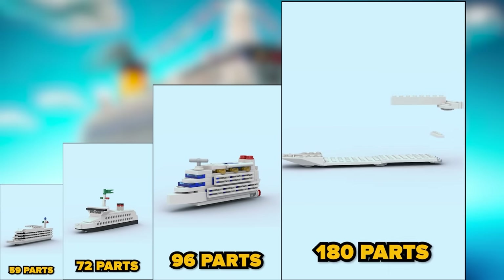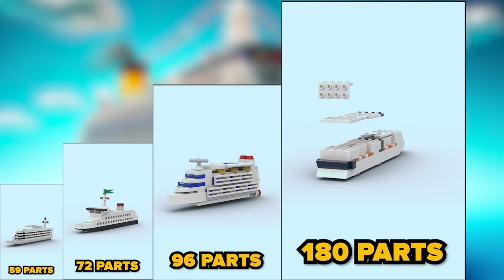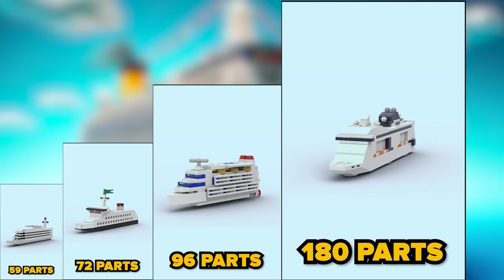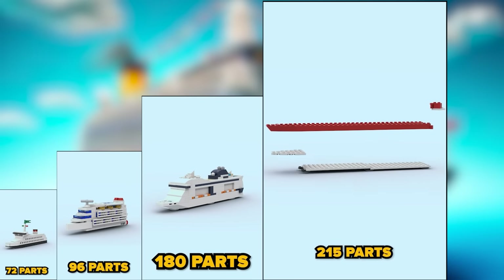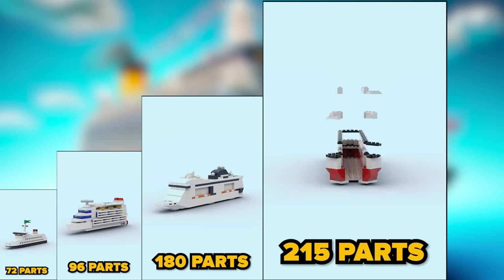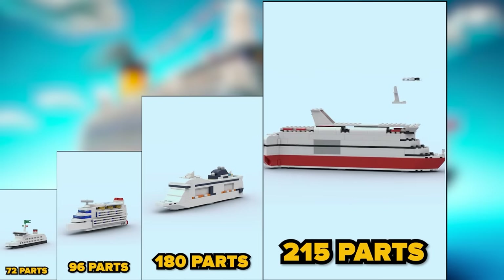One hundred and eighty parts — has a roof with some place to chill and look at the sea. Two hundred and fifteen parts — a liner that can carry not only people, but also other transport.